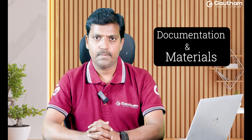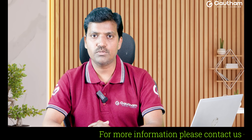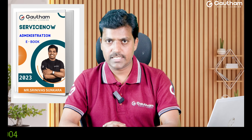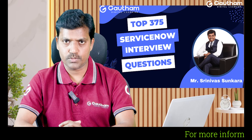First of all, let me talk about the documentation and material. Where do we practice the ServiceNow platform? Is there any guide or material to practice ServiceNow? Yes. In my training experience, I have released two important books to practice and gain more hands-on experience with ServiceNow. The first one is the ServiceNow Administration book, the second one is the ServiceNow Development book, and the third one is the ServiceNow Interview Questions book.